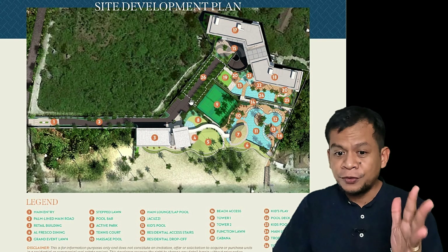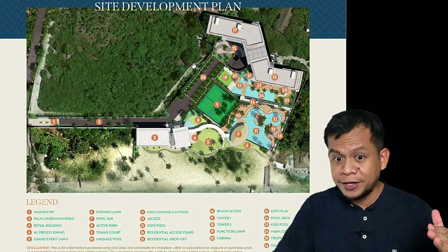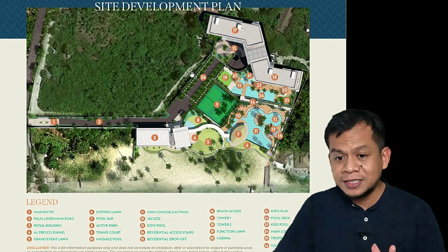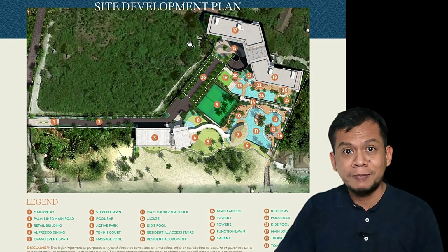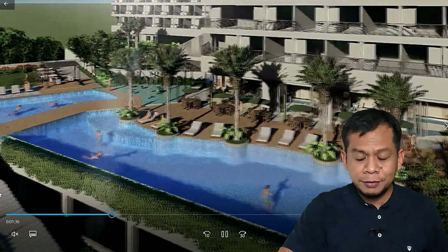For Tower 3, there is an unofficial discussion that it will be pushed slightly in a different position. If that happens it would be better, because as it currently stands Tower 3 would have a little bit of obstruction in terms of view. If it's repositioned, the view would be even better.